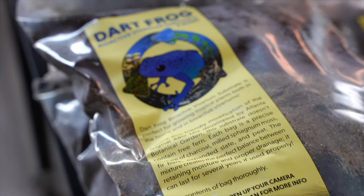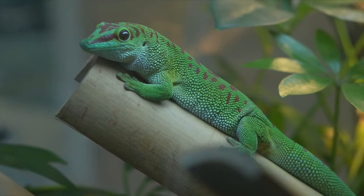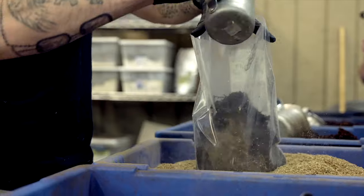This podcast is about introducing our fans to the animals, plants, and other products that we work with at Josh's Frogs. It's an opportunity to paint a picture of our hobby that is refreshing. We want you guys to be successful with the animals that you're keeping, and we want our hobby to grow ethically and sustainably into the future.